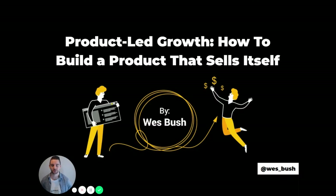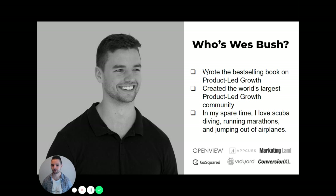Welcome to my training on product-led growth — how to build a product that sells itself. This is honestly one of my favorite topics to talk about. Before we really dive into it, I just want to take a step back and share with you why I am so incredibly passionate about product-led growth.